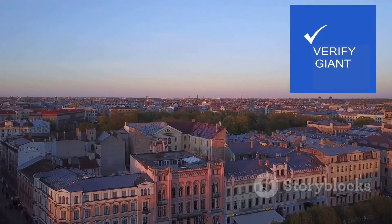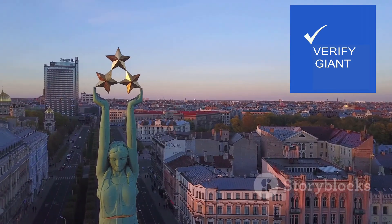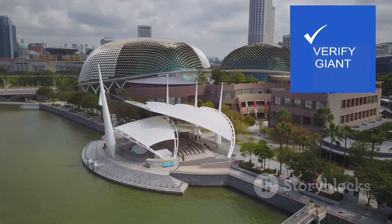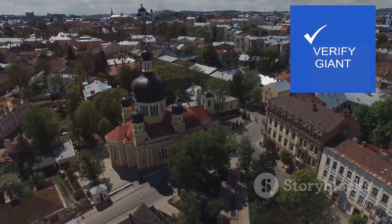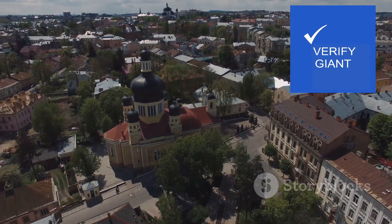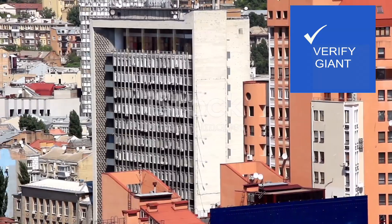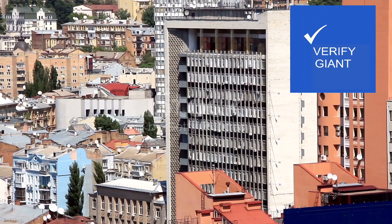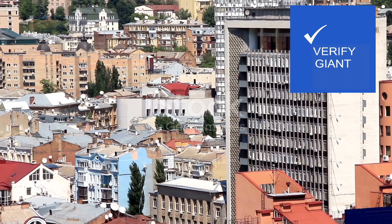Cobblestone streets wind their way through the heart of the city, inviting you to lose yourself in its labyrinthine embrace. Museums and art galleries offer glimpses into the city's rich artistic heritage, while theatres and concert halls showcase the talents of local and international performers. Parks and gardens provide tranquil escapes from the urban bustle. As the sun begins its descent, the city's nightlife awakens — restaurants, bars and nightclubs come alive with music, laughter and the clinking of glasses, from intimate jazz clubs to pulsating dance floors.